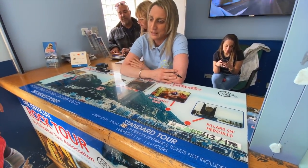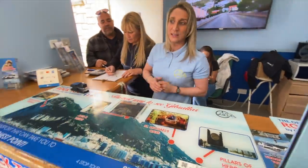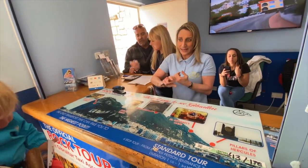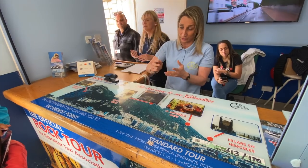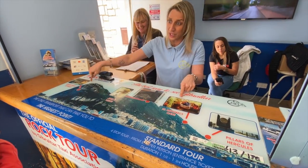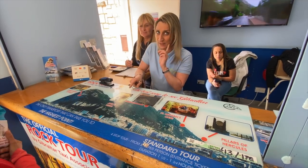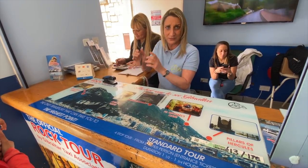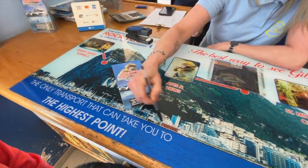Dogs? The cable car will not allow dogs. Hiking is way too dangerous because the apes and dogs do not get on. So if you come with us on the minivan, when you go inside the cave and tunnels, the driver will stay with the dog. You can bring the dog but it's very important that the dog stays inside the vehicle.